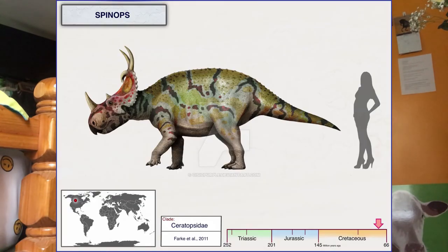Spinops was first found in 1916. It was described in 2011 when a new species of the same genus was discovered. It had two large spikes at the top of the frill, one above the nose, and two tiny ones above the eyes.